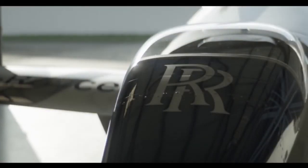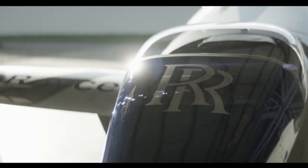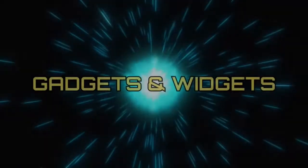So far we all know about electric driven vehicles, but did you ever think about all-electric airplanes? This is Gadgets and Widgets.